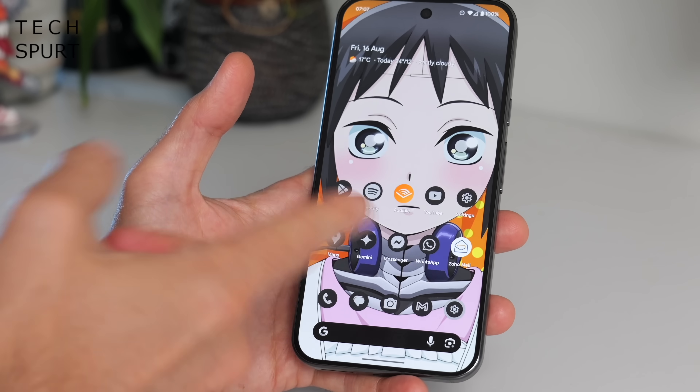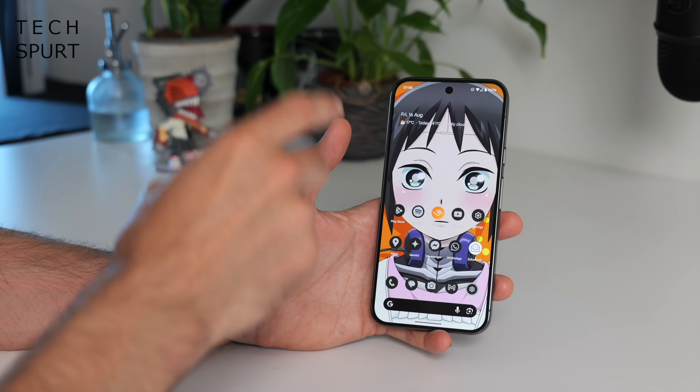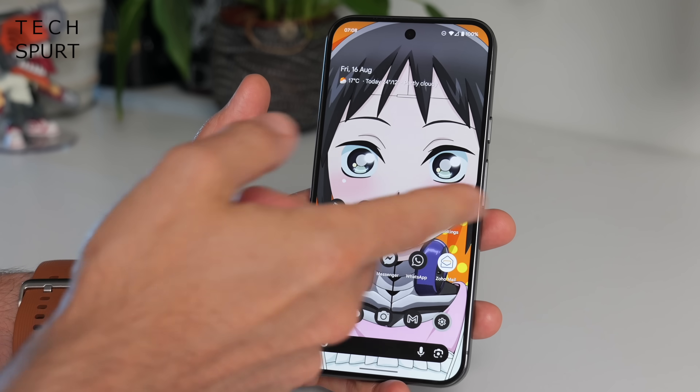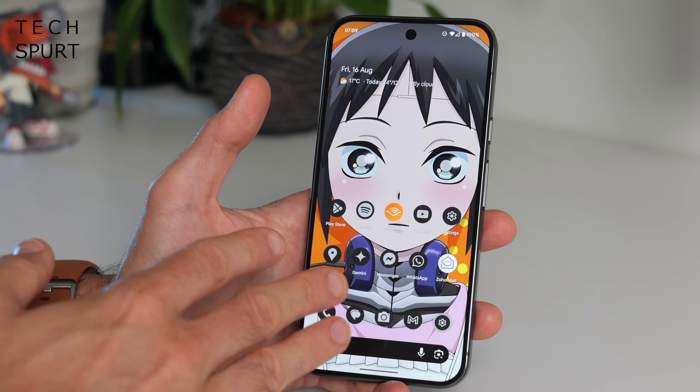Not quite all icons are affected as you can see, but themed icons are a pretty effective mindfulness tool — when you unlock your phone you go for whatever app you actually need rather than tapping a bright bold logo and doom-scrolling yourself to misery two hours later.